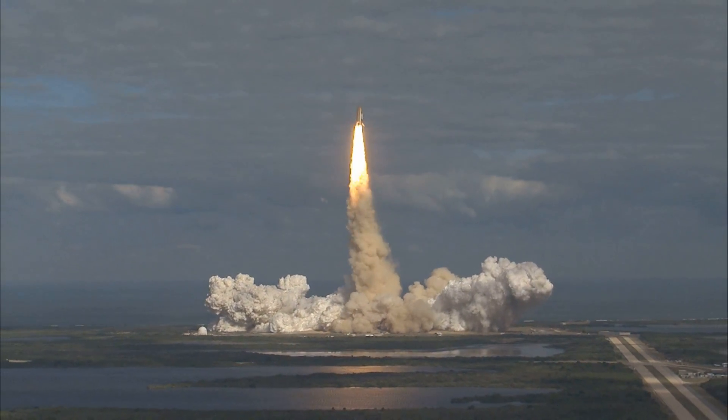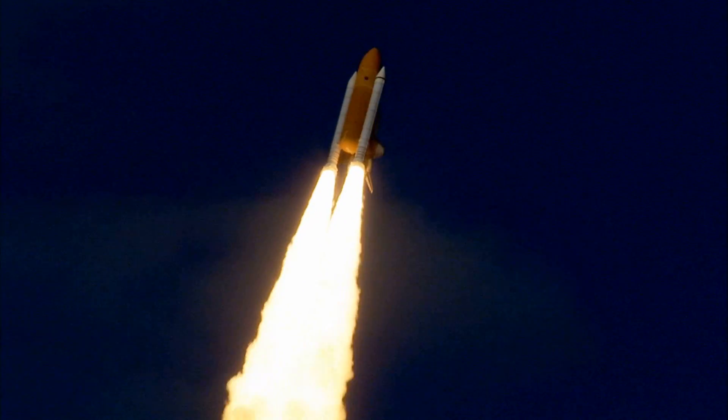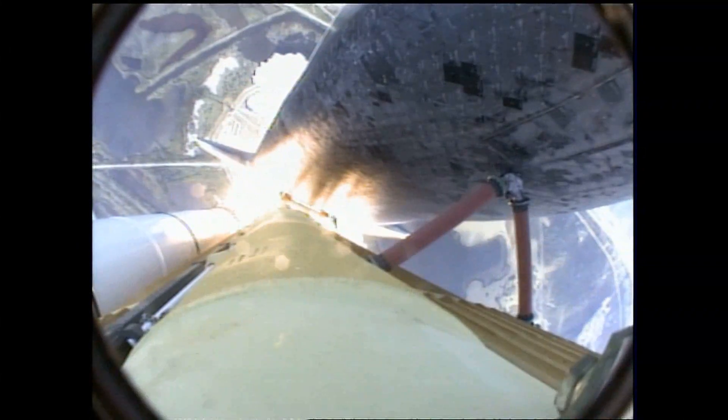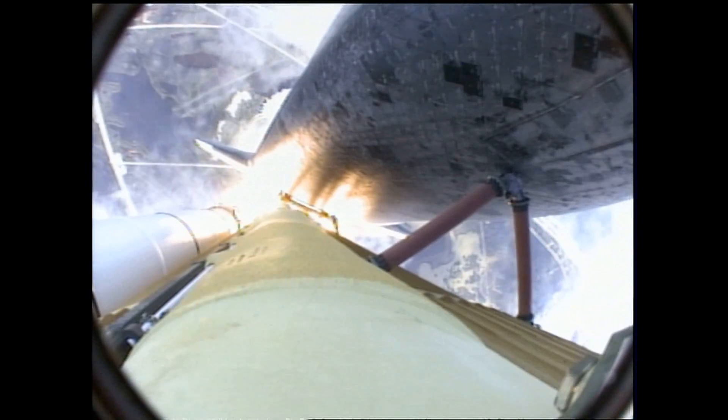Houston now controlling. Atlantis begins its penultimate journey to shore up the International Space Station, now in the proper alignment for its eight-and-a-half-minute ride to orbit. Four-and-a-half million pounds of hardware and humans taking aim on the International Outpost.